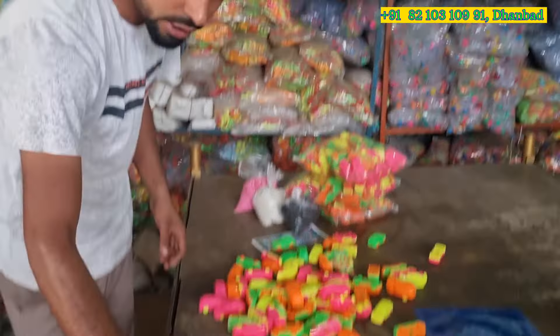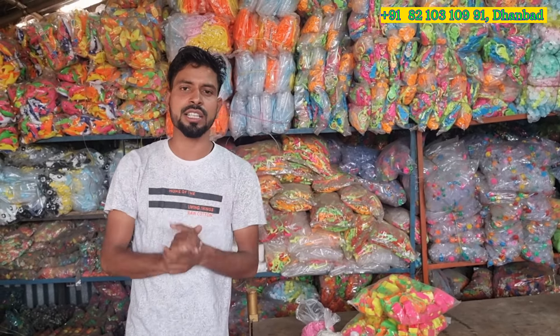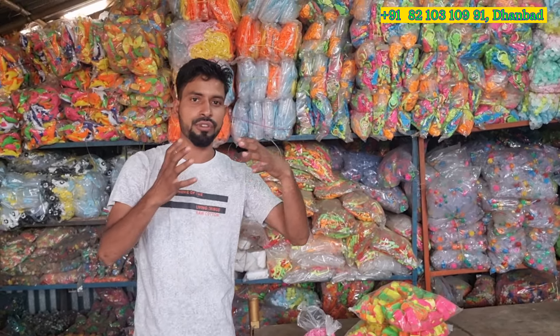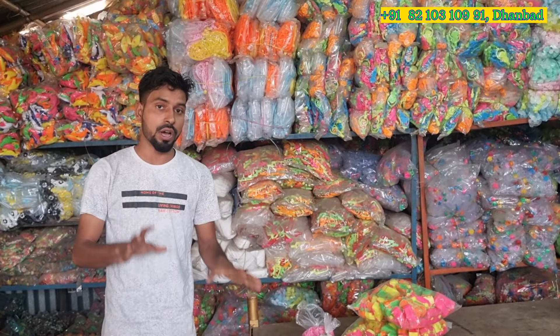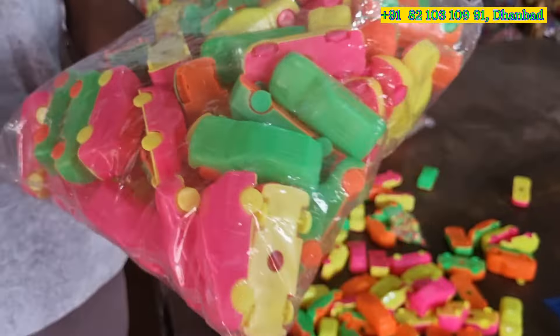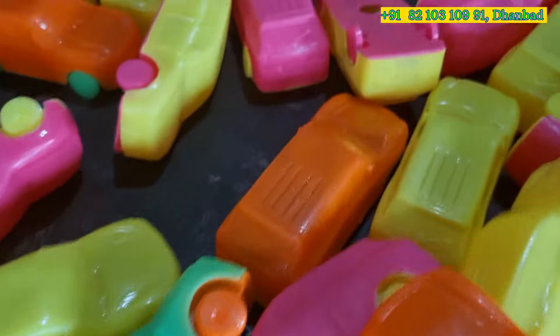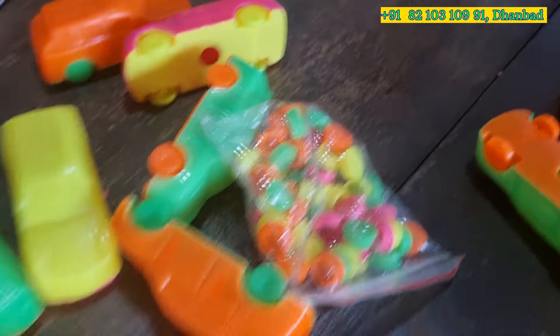This type of item is a highly demandable product in the market. You can call this a candy — a filling candy, also a refilling candy in the market sector. When the festival season is coming, this type of item is highly demandable. Right now I am showing you this item. This is a packet of 72 pieces and you can take one gross, two gross, five gross, as per your requirement.